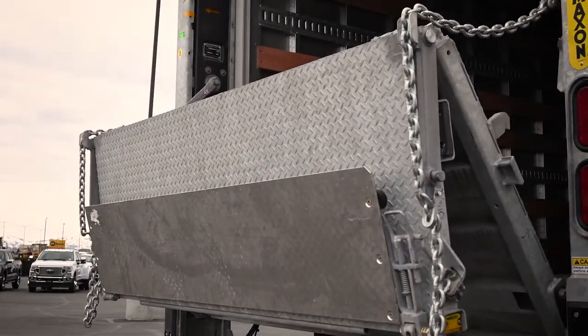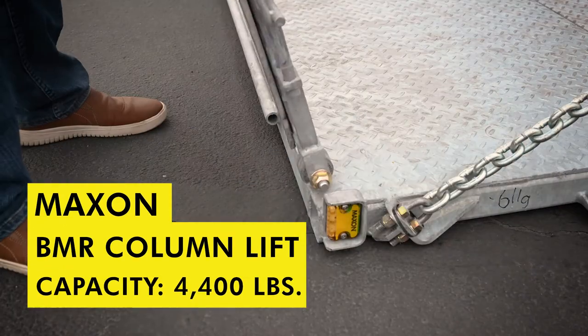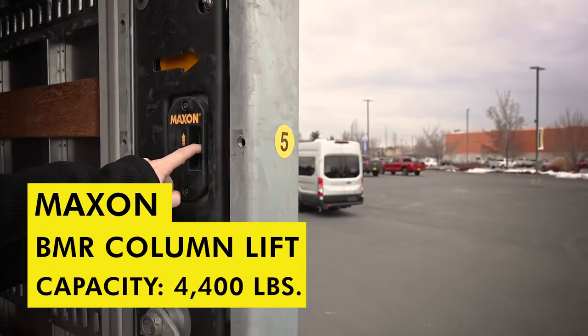To help you get your cargo into this truck body, choose from great liftgate options like this Maxon BMR column lift with a 4,400 pound capacity.